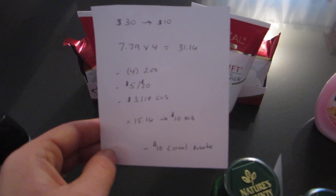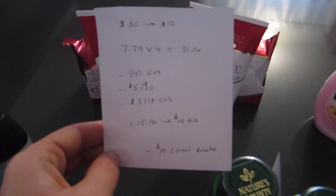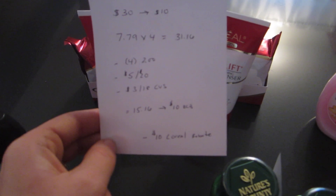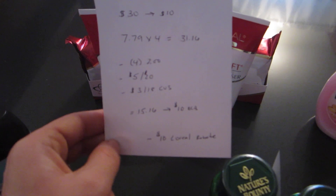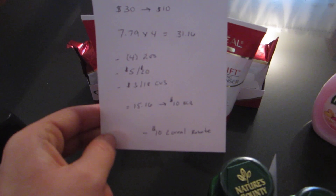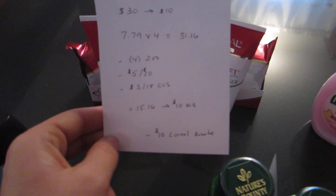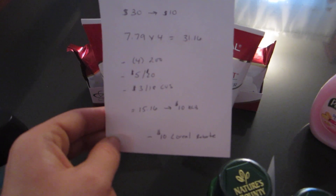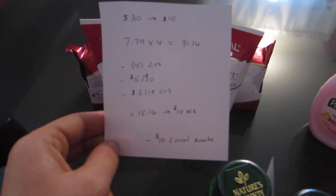I also had a $3 off $18 CVS coupon for facial care, so I paid $15.16 and got back the $10.00 extra buck. There's also a $10.00 L'Oreal rebate available on their website when you spend $30 on Revitalift, Youth Code, or Age Perfect — you get $10.00 back. That makes it a moneymaker with that rebate.